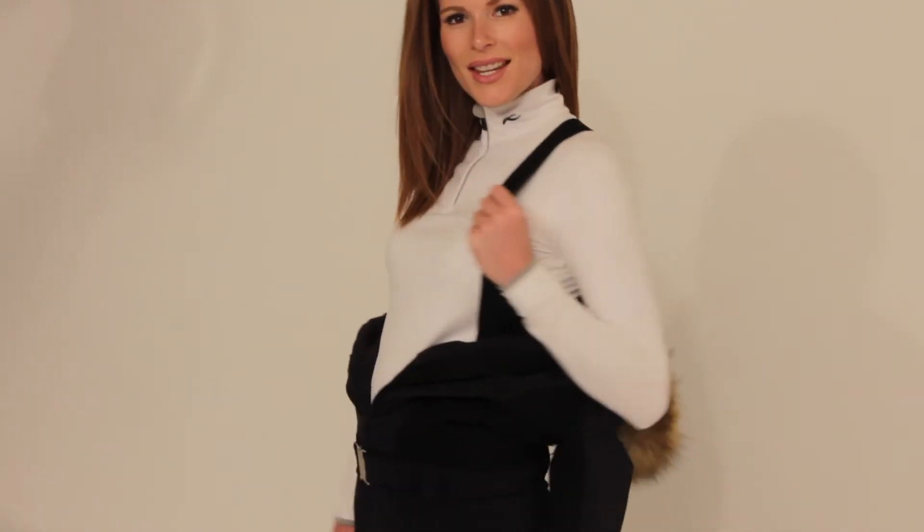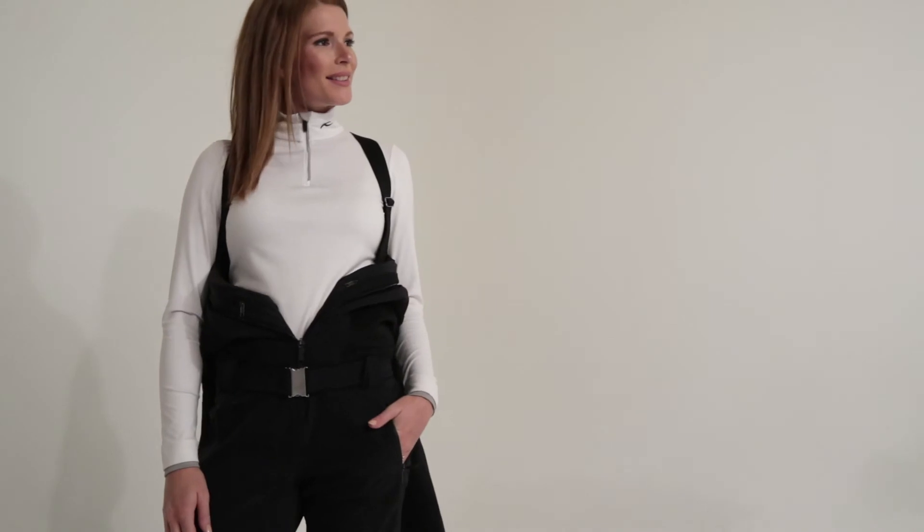The suit pairs well with our Feel mid-layer and also the Trace mid-layer. Thank you for watching.